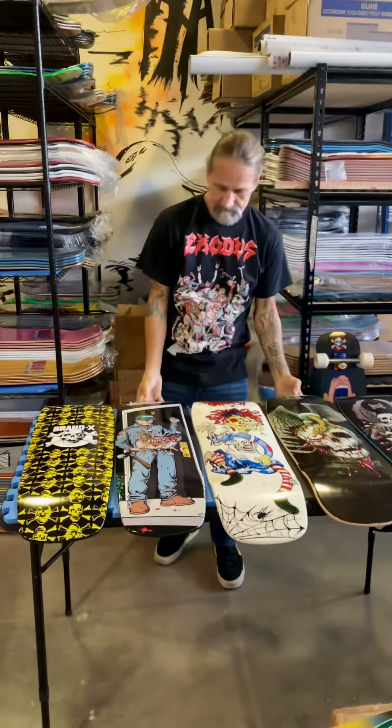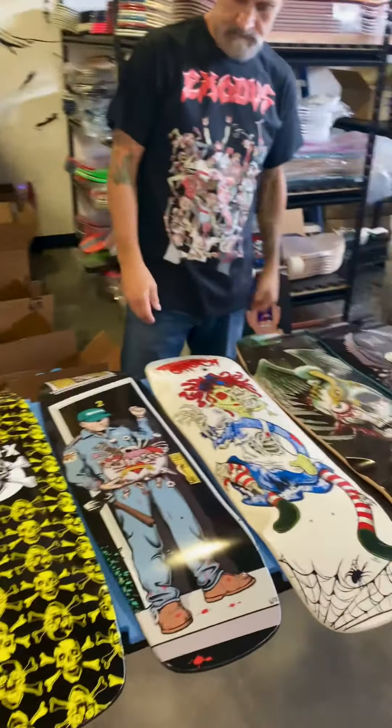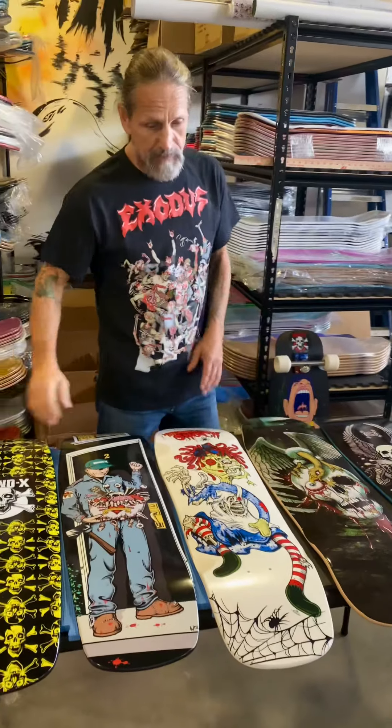So again guys, every day one more dollar will be knocked off, but we've got only one of each of these decks, so you're going to have to act fast if you want one. Get on and snap them up. Happy Halloween!